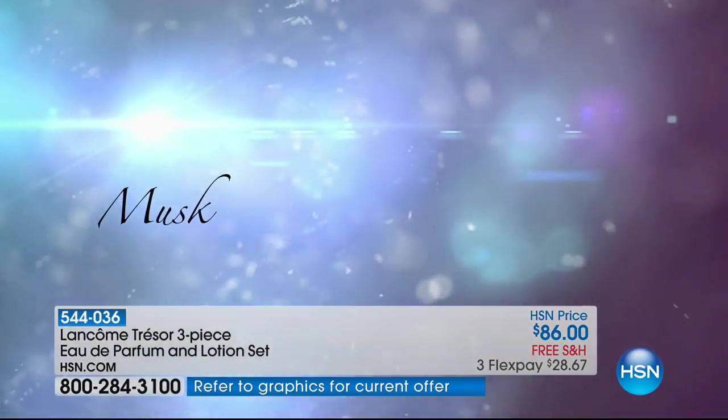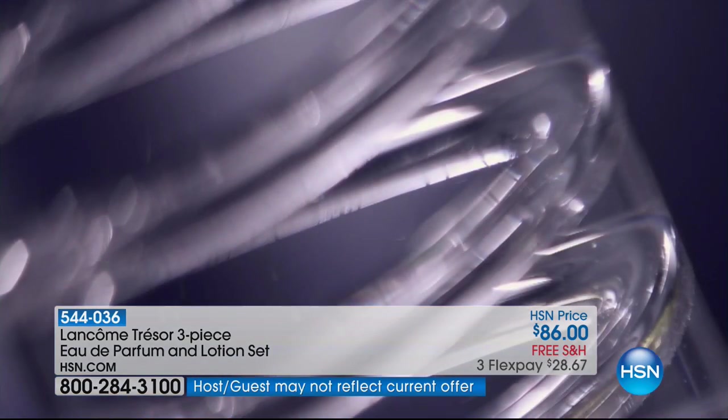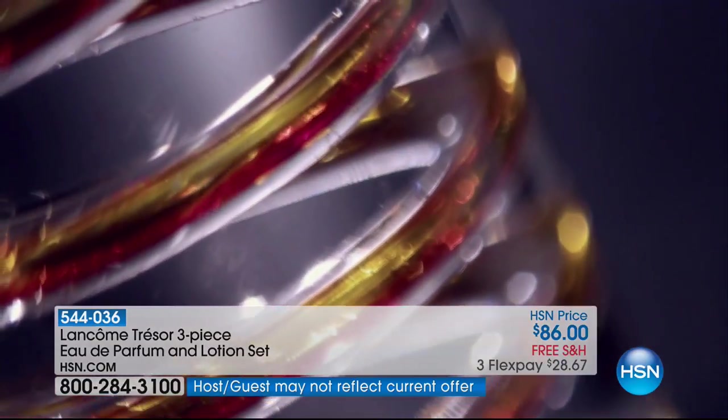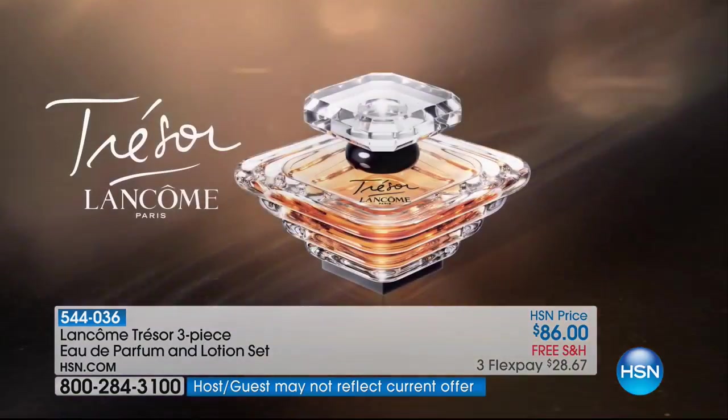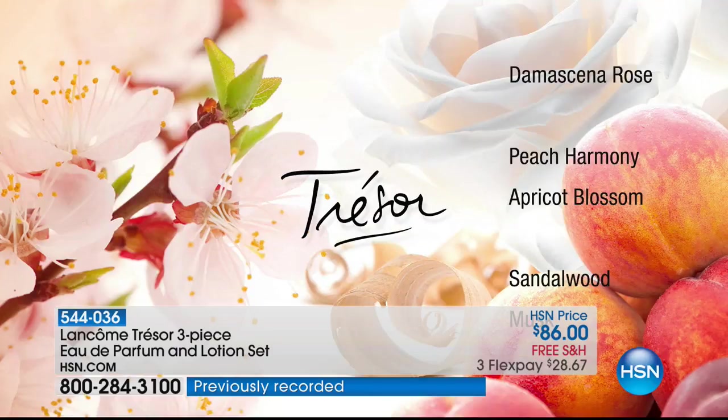Rose just hugs you from the moment Trésor kisses your skin. Then we add peach and apricot blossom to the heart of the fragrance — that sparkle, lovely fruity notes with those white flowers just bring this radiance and bring it to life. Then we add sandalwood and musk, which are beautiful, warm, sensual notes that make it a little sexier, a little more sultry, a little more elegant, a little more romantic. It is such a sensual fragrance, but it's not overpowering. It never walks in the door before you.